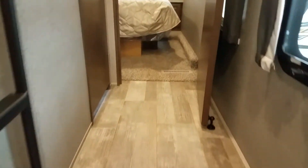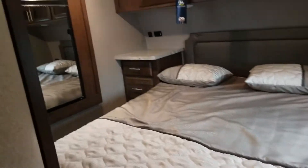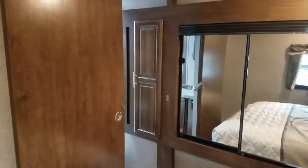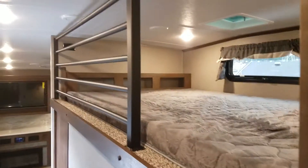Let's go check out the master. Full walk-around. You got your own wardrobe closet here. Two accesses to the restroom — one from the bedroom, then you got one from the aisle here. Full walk-through, residential shower. Absolutely gorgeous layout.